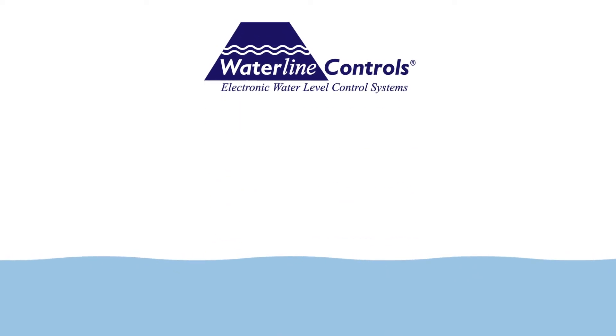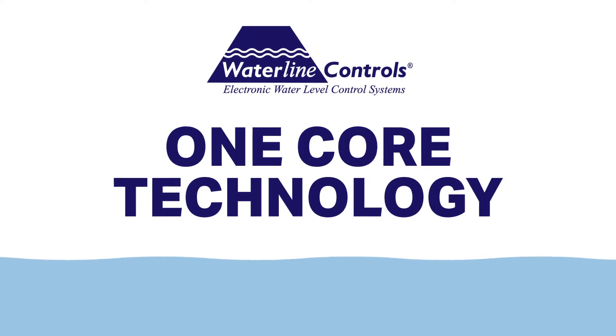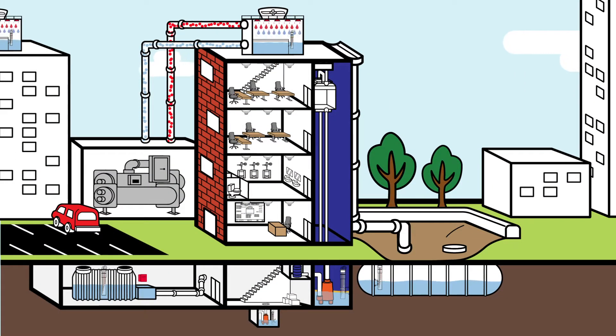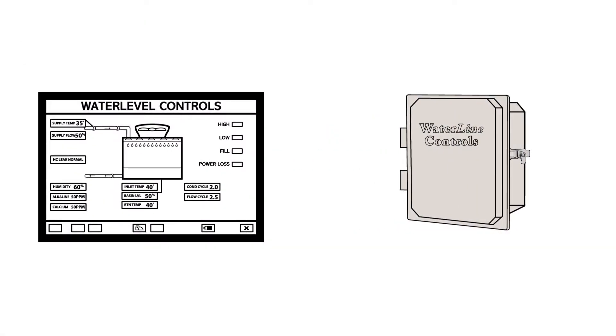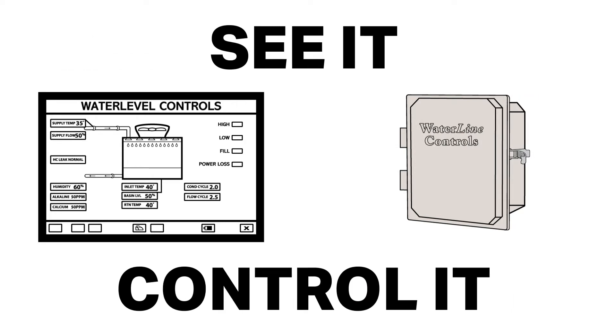Waterline Controls offers a facility manager one core technology that is reliable and easy to understand. Use it in all the water applications found in a commercial building environment. Our panels connect to building management systems so you can see it and control it with faster reaction times.